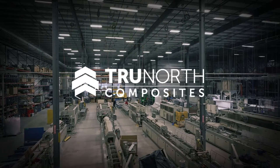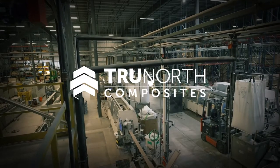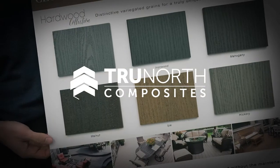In this episode of Made In, we venture over to Brantford, Ontario to take a tour of the True North Composites manufacturing facility and we learn about the innovative ways they create a premium deck board.